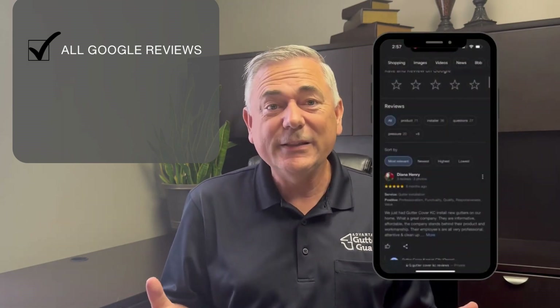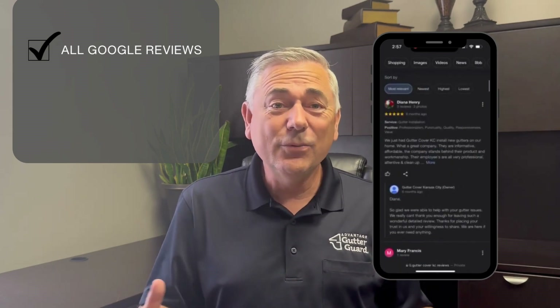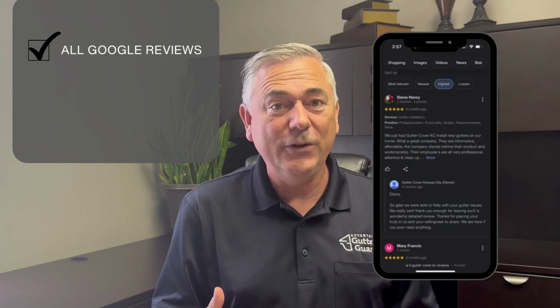One of the things that Google does is they bring up what's called 'most relevant.' That's fine, you can look at that, but what I like to do is look at the newest reviews, because I want to see what's been happening over the last three months to a year. Are they really providing good service? Are they getting good reviews consistently?